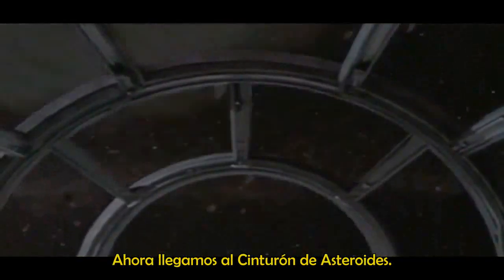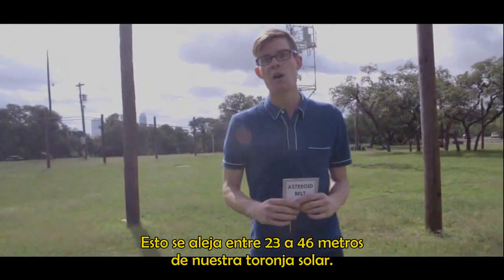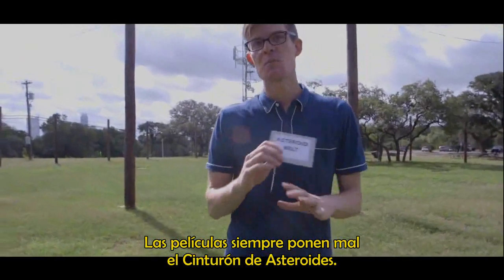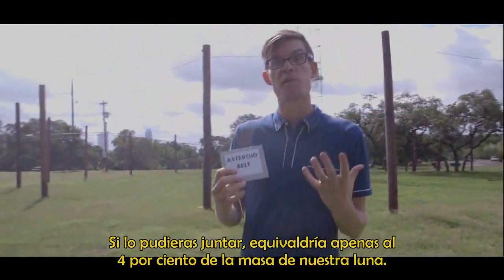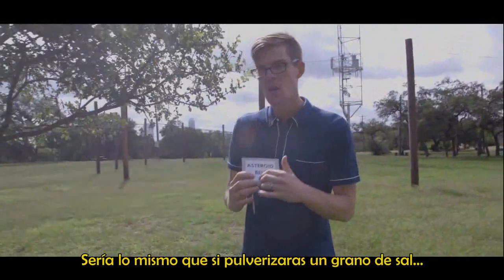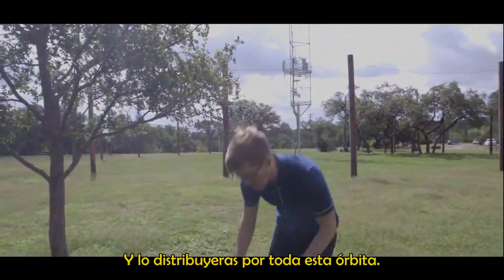Next up, we come to the asteroid belt. This stretches from 23 to 46 meters out from our solar system's grapefruit center. Movies get the asteroid belt all wrong. If you clumped it all together, it would only be about 4% the mass of our moon — the same as a grain of salt crushed up and distributed around this entire orbit.